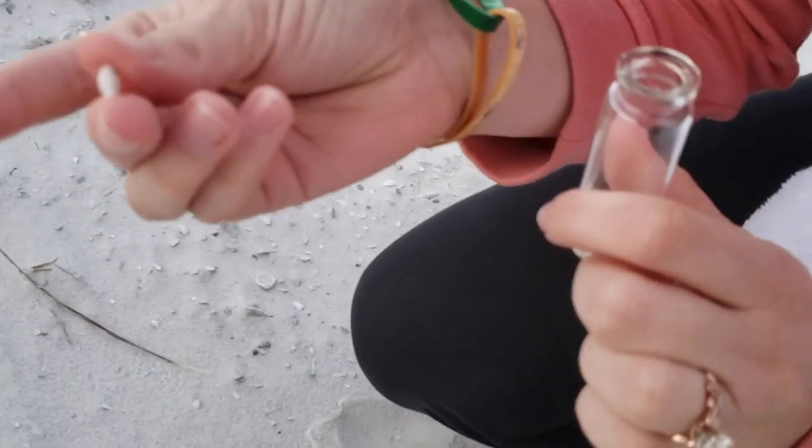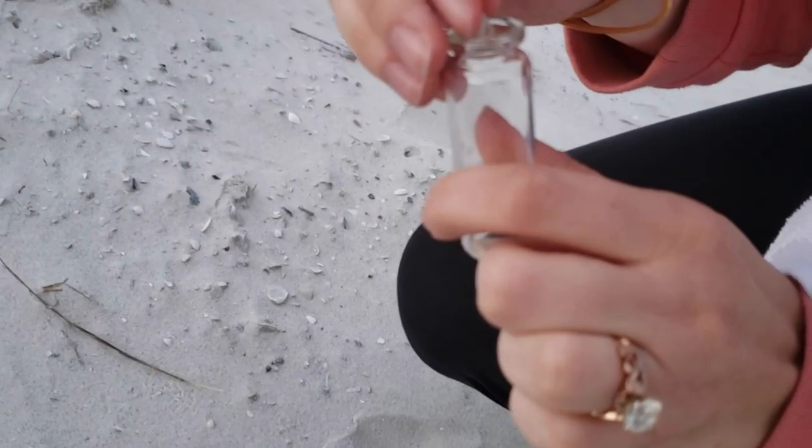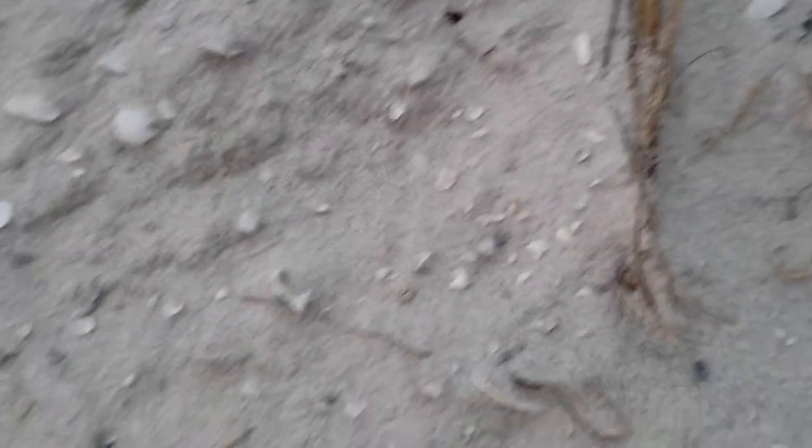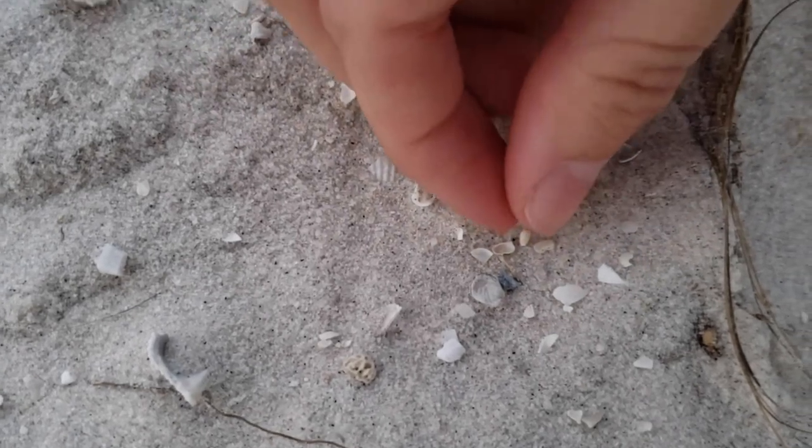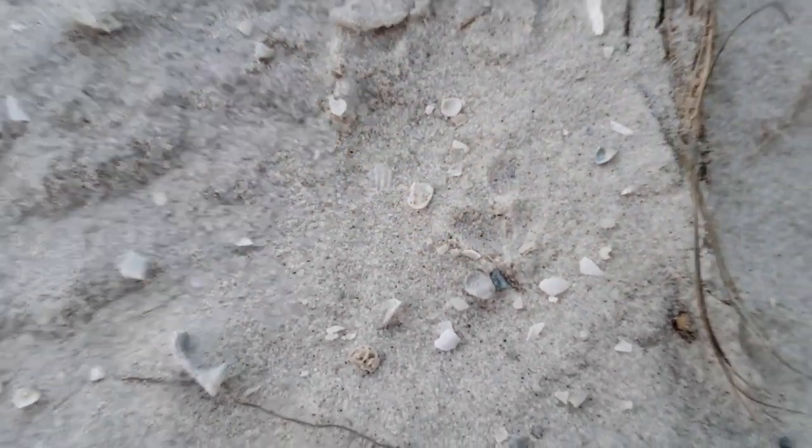A bigger micro olive — you see it? Yeah, that one right there. That's gonna look cool in your bottle. Go ahead and put it in. Super, super tiny — it's like the tiniest of tiniest.